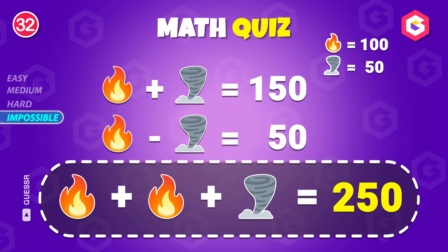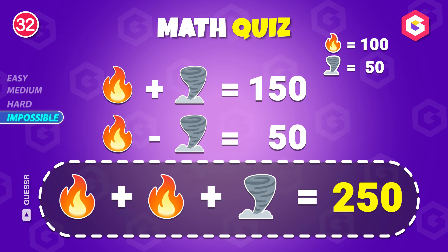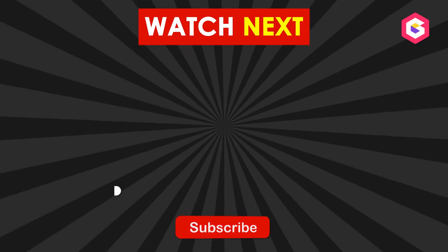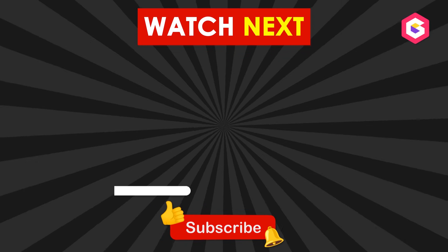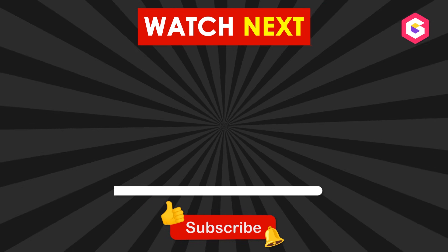Congratulations! You've completed the Emoji Math Puzzle Challenge. How many did you get right? Let us know your score in the comments below. Don't forget to like, share, and subscribe for more fun and challenging quizzes. See you in the next one, and remember, the fun never stops here.